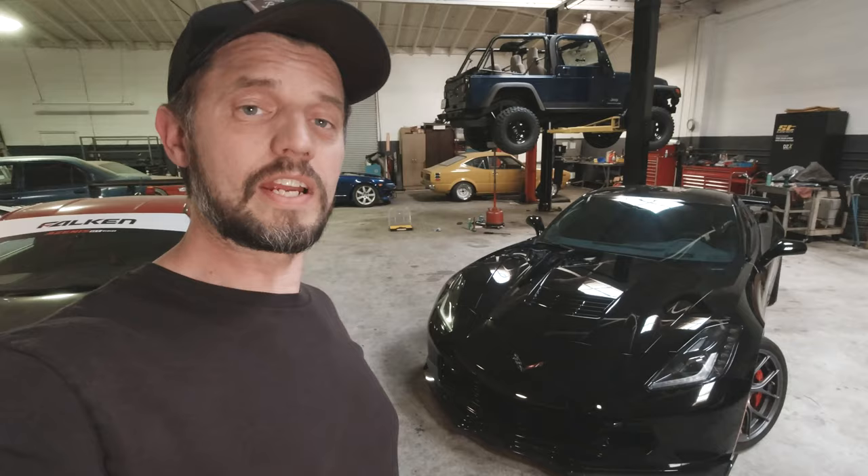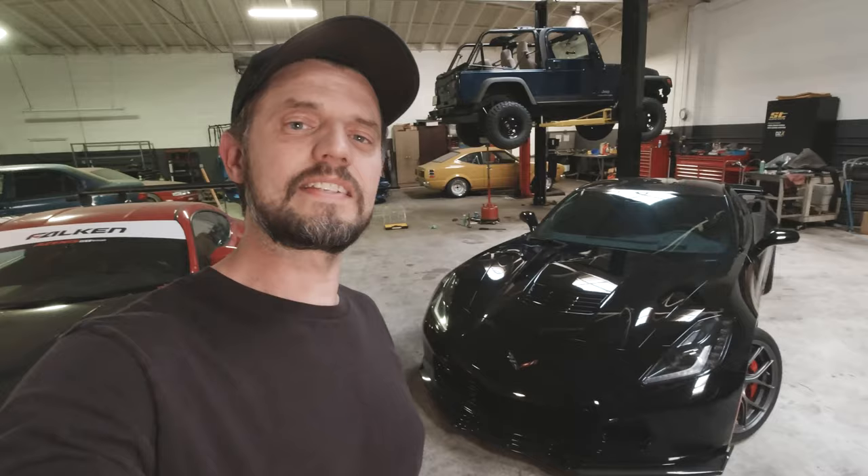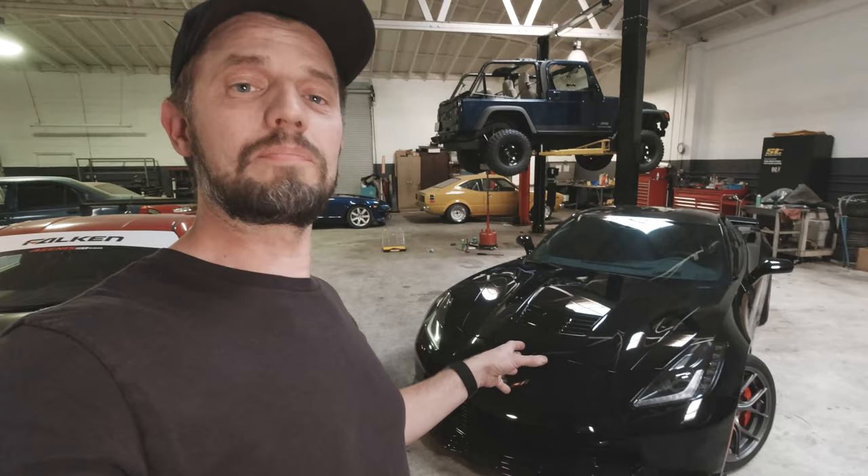We're going to be adding a Blackheart cat-back exhaust system from Hooker. You might associate that name with El Caminos and muscle cars of the 60s and 70s, but trust me, they make cool stuff for new cars like this one too. In fact, for our C7 Corvette here, not even the Z06, just the Stingray, I counted nine different products.